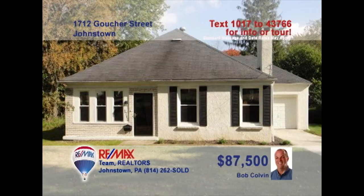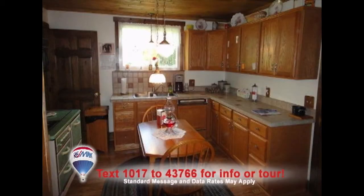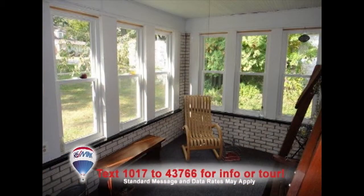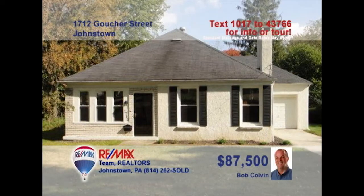Bob Colvin, listing leader for the Bob Colvin team, presents a unique Westmont home with hardwood floors throughout. The spacious living room is flooded with natural light. Wait till you see the abundant oak cabinets and hardwood ceiling in this fine kitchen. The formal dining area is perfect for family gatherings. You're sure to spend a lot of time in this three-season sunroom. And don't miss the oak ceiling in the bathroom. Get a closer look. Schedule a tour with a buyer agent.